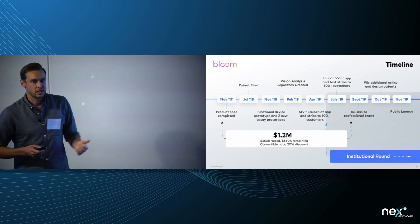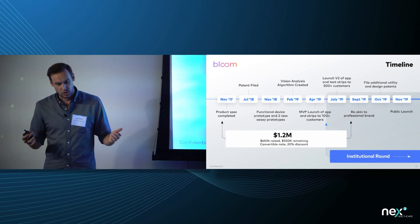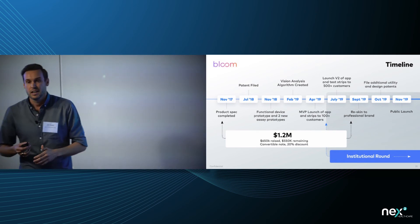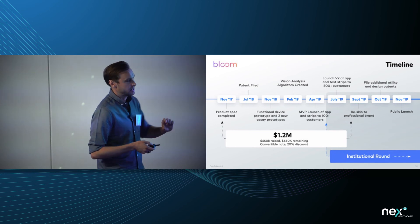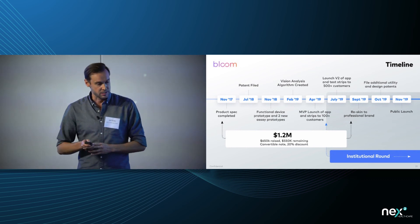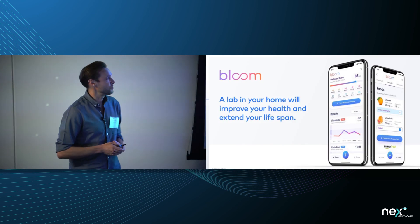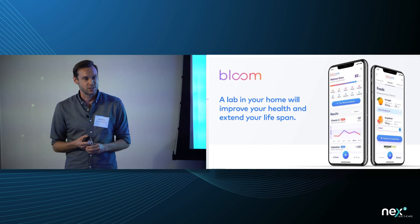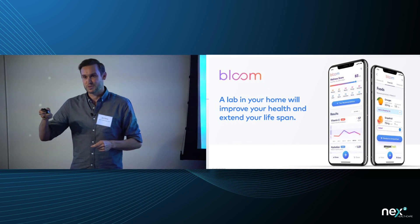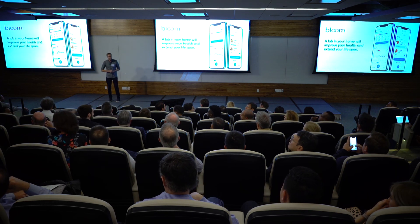Right now we have a working product, a patent on the automatic device approved last week, and proven demand online. We originally planned to raise $1.2 million — we've already raised $1 million. Given the traction we saw on the marketing side, we need to ramp up manufacturing for about half a million cards by year end, so we're going to $1.75 million, meaning we have about $750,000 left to raise. A lab in your home is going to improve your health and extend your healthy lifespan — come find us, we'd love to answer your questions.